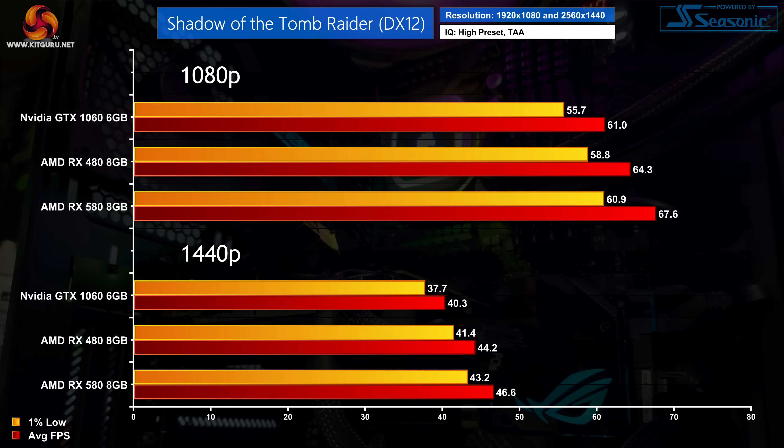Shadow of the Tomb Raider is a game where all three GPUs perform much closer together. The RX 480 is still just about faster than the GTX 1060 at both 1080p and 1440p, but there's honestly not a lot in it. The RX 580 however is between 11 to 16% faster, though the real-world frame rate difference doesn't seem quite as significant as those percentages might suggest.